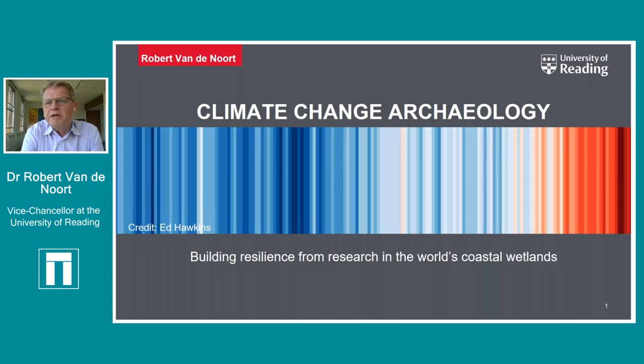Good morning everybody. I'm going to take about 40 minutes to talk about climate change archaeology, a concept I developed about 10-15 years ago, partly out of a desire to make archaeology relevant to the modern world. I've been involved in work relating to climate change for nearly all my professional life, and as a coastal wetland specialist you can't ignore the impact of sea level rise that impacts your daily life.